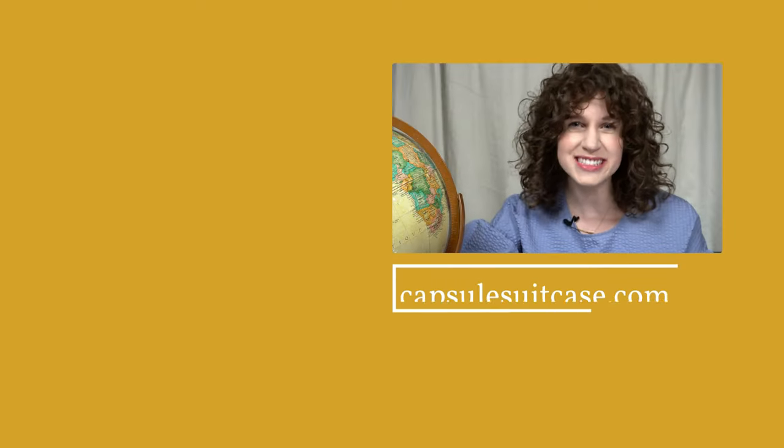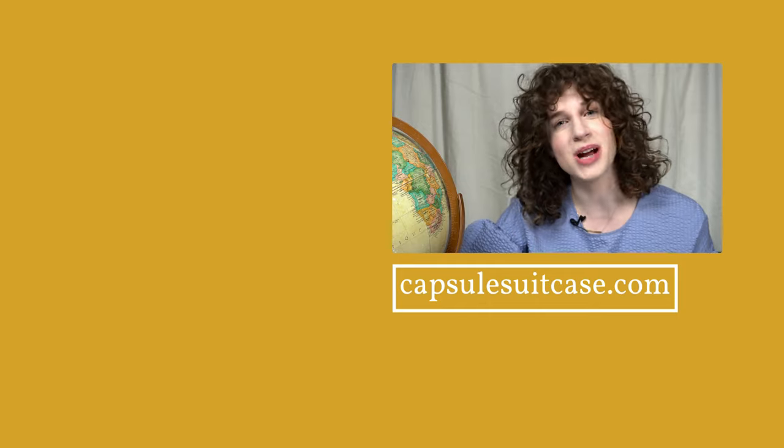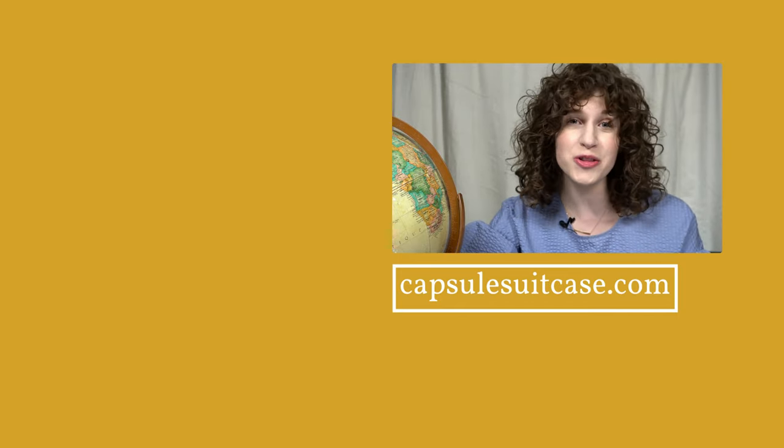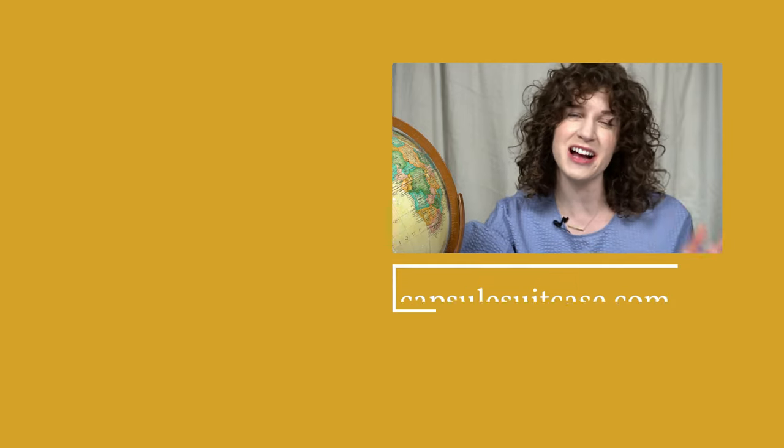That was it — that's my video with almost all of my cosmetic packing tips. If you have specific questions, leave them in the comments below. Thanks for watching, happy travels, and see you in the next video. Make sure you subscribe to The Capsule Suitcase and turn on notifications so you get all the fresh content as soon as it comes out. Thanks for supporting this channel. Happy travels!